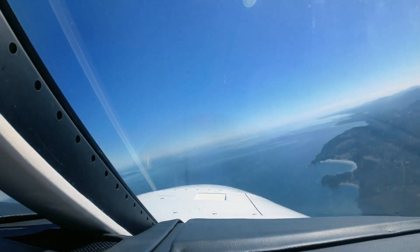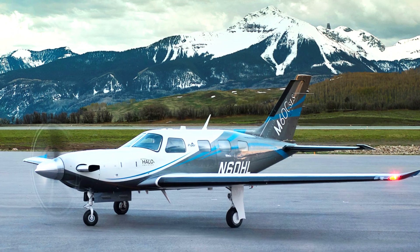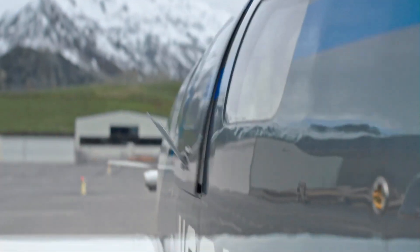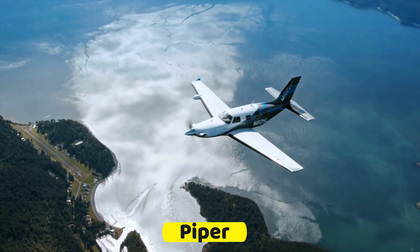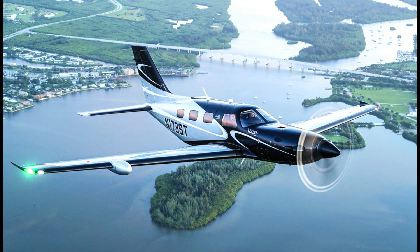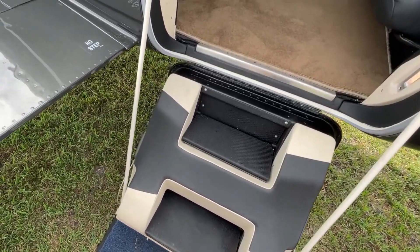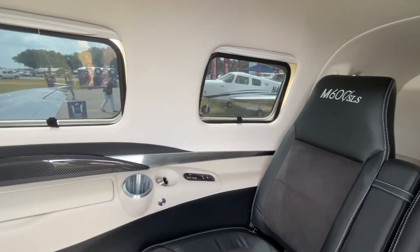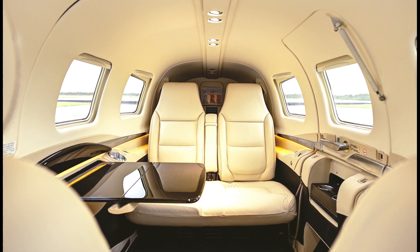The Piper M600 turboprop belongs to the Piper M-class model of business jets. This particular aircraft was developed primarily to offer a remarkable experience of safety, comfort, and performance. The Piper M600 was manufactured by Piper, an American-based light aircraft manufacturing company that has made a good name when it comes to efficient turboprop airplanes. The interior of the Piper M600 SLX is spacious, luxurious, and unique in its class of jets, featuring a cabin that is highly customizable with a variety of options to suit your personal preference.